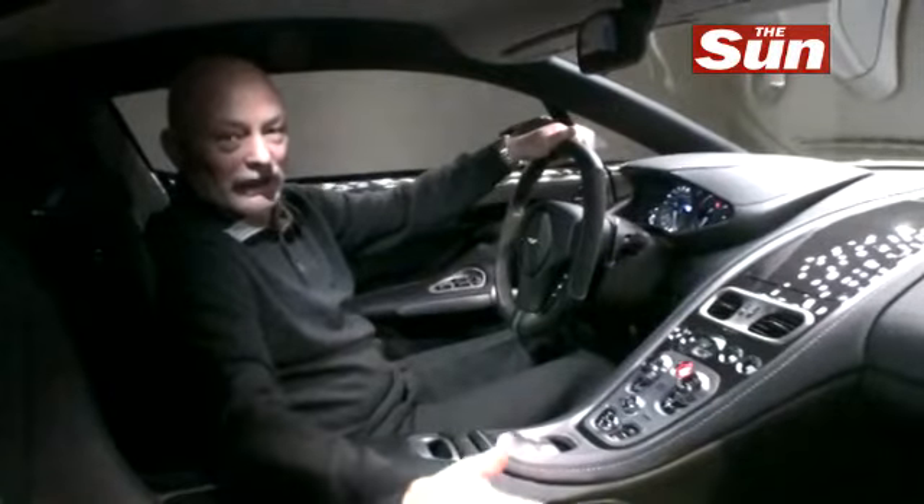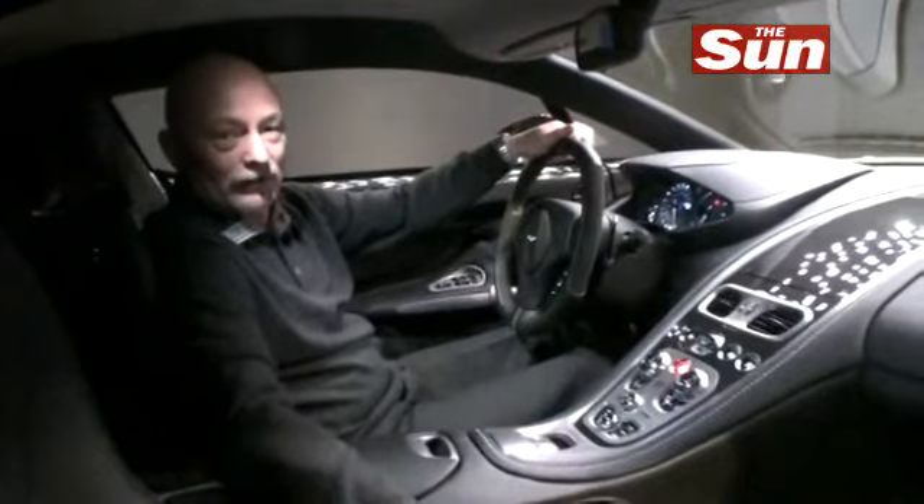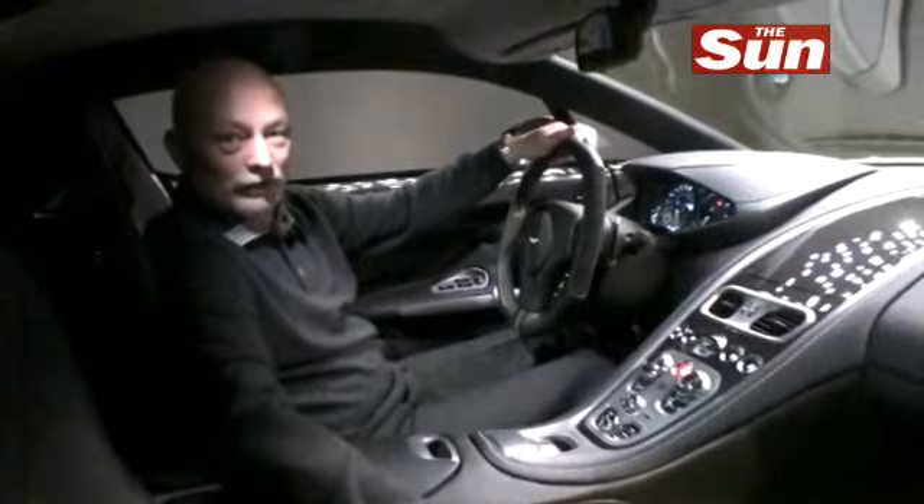And this is what you get inside what is, to me, the most beautiful car in the world. This is, quite simply, a motoring masterpiece.